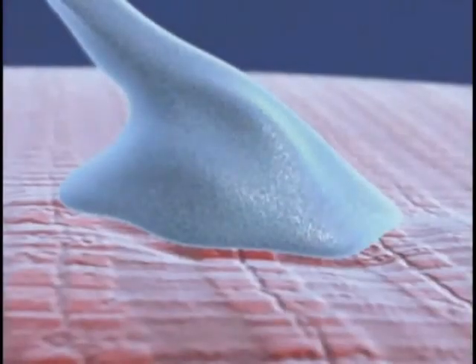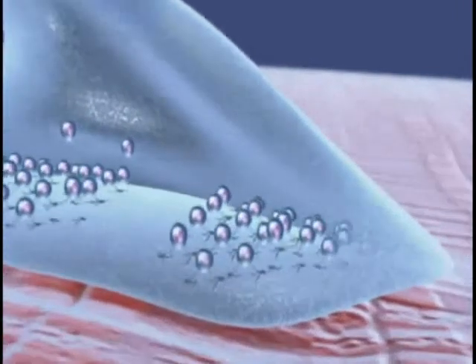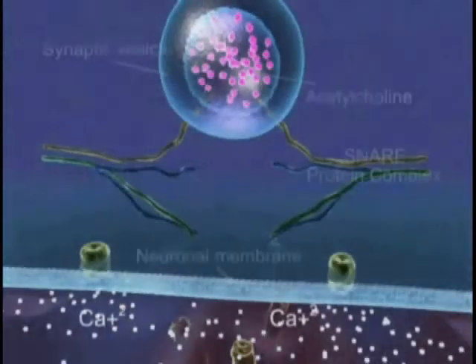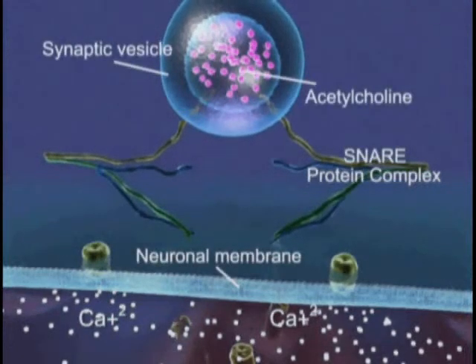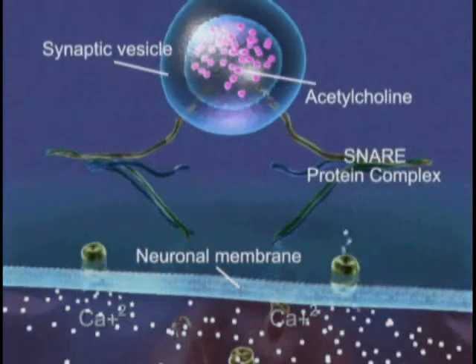The presynaptic nerve ending contains membranous vesicles poised to release their neurotransmitter cargo, acetylcholine. Neuronal stimulation and membrane depolarization trigger a localized entry of calcium ions at specialized transmitter release sites called active zones.